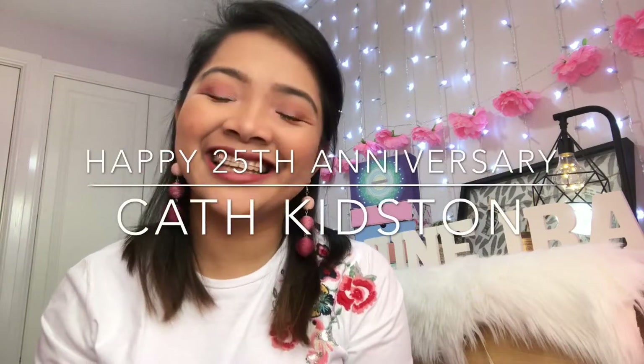This month's Birchbox is in celebration of the 25th anniversary of Cath Kidston. I know this unboxing is a little too late because it was delivered to me a little bit later than usual, and I had to go to work 3 consecutive nights. So I wasn't able to film it. But I was so excited — the box was just sitting there for 3 days!